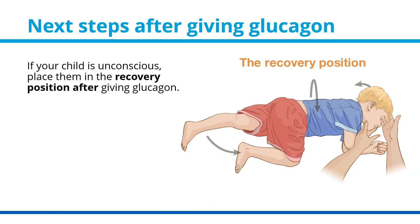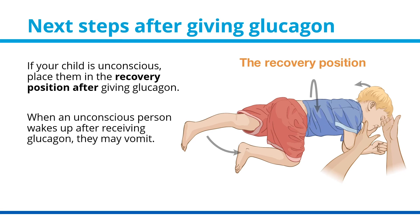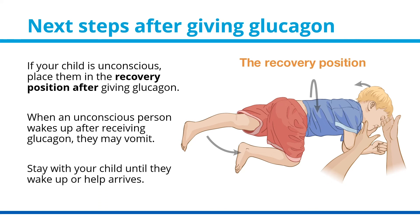Next steps after giving glucagon: if your child is unconscious, place them in the recovery position after giving glucagon. When an unconscious person wakes up after receiving glucagon, they may vomit. Stay with your child until they wake up or help arrives.